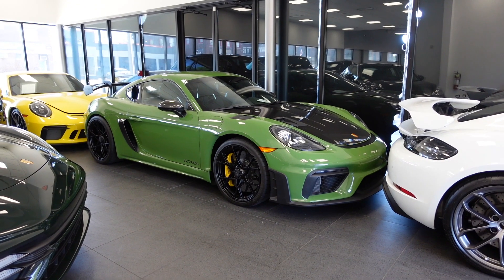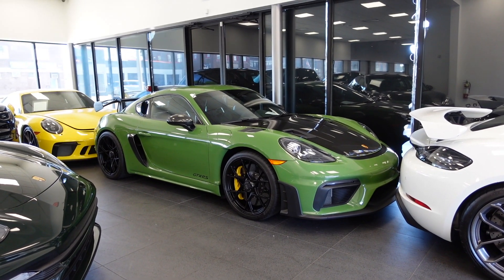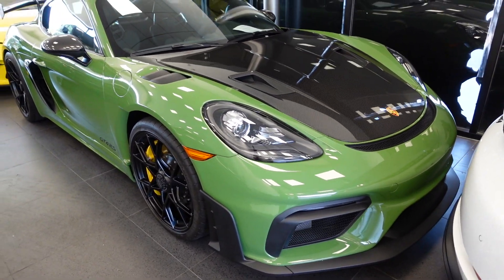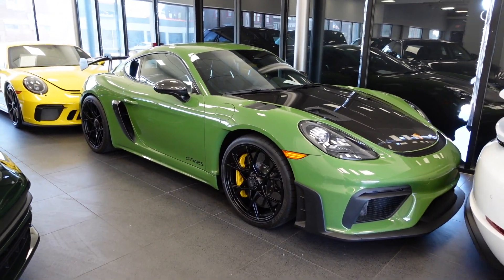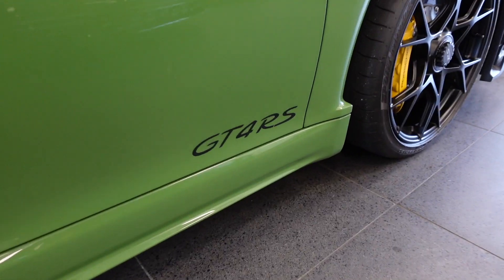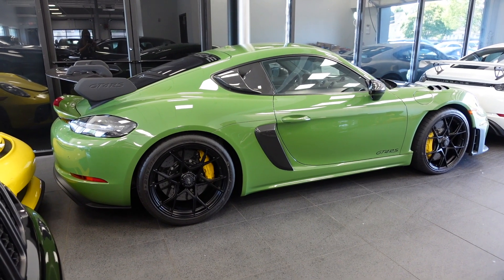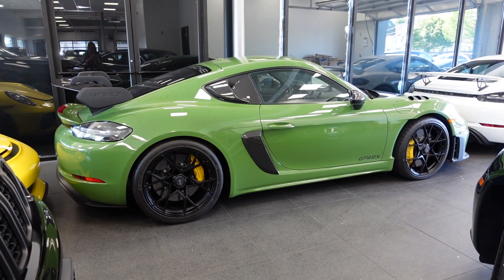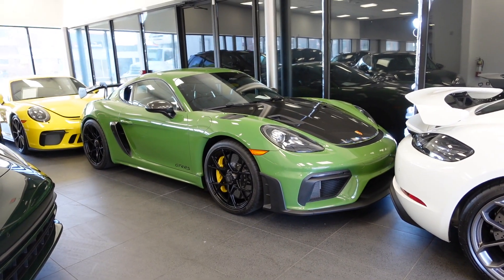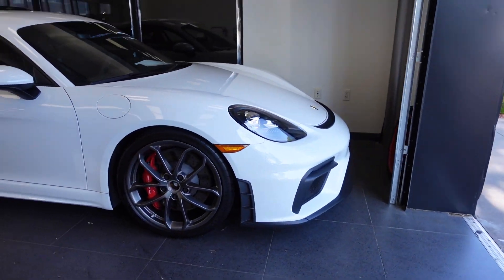The ivory example isn't the only PTS GT4 RS at this dealership — there's also an olive green one which looks amazing. This was actually the very first GT4 RS customer car I ever saw, back in October of 2022. It looks perfect with the satin black wheels and yellow brake calipers. Just like the ivory car, it has loads of carbon fiber, but unlike the ivory car, it has the model designation on the doors and on the rear. Right in front of it is a regular GT4, which is good to see for comparison. The GT4 RS looks substantially more aggressive and track-ready, as an RS car should be, but the regular model is still a great car.